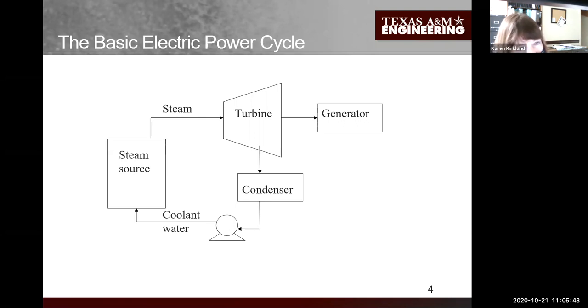For us, this steam source is a nuclear reactor. In the U.S. we have two types of commercial reactors. We have the boiling water reactor, where cold water comes into the reactor pressure vessel and produces steam directly - the steam comes right out from the reactor pressure vessel to the turbine. We also have the pressurized water reactor, or PWR, which has a steam generator as a secondary loop.